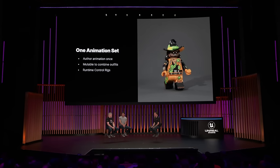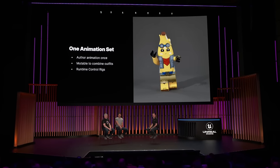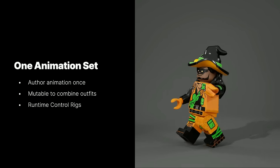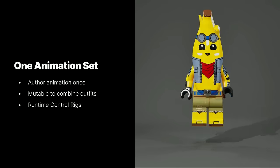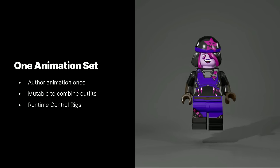Fortnite has a large catalog of outfits, and we're in the process of converting them over to LEGO. To build out such a large set of outfits, we're using Mutable to combine the meshes and textures at runtime. To bring all these outfits to life, we wanted to minimize the amount of custom animation needed for each outfit. The minifigures share one animation set, and to get variety, we are using runtime control rigs to procedurally add it where needed.